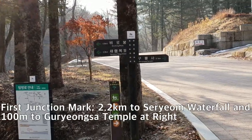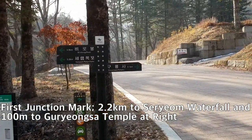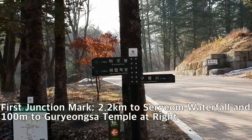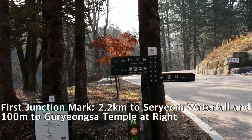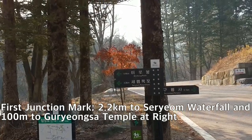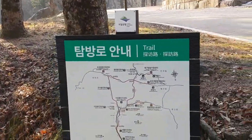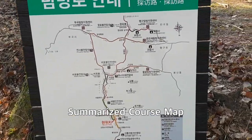This is the landmark standing at the junction between the Goryeong-san temple on the right side at 100m, and the left side going to the summit as well as the Serium Waterfall at 2.2km. The summit is 4.9km — almost 5km. This is also the trail guide map, and we are marked in red at the Goryeong-san temple.